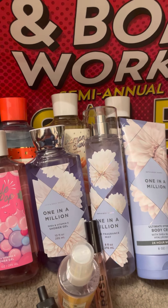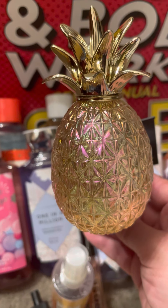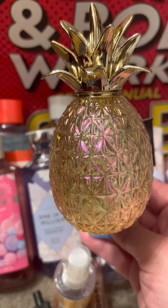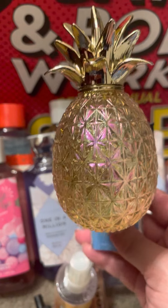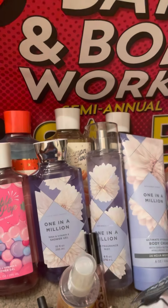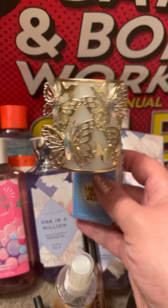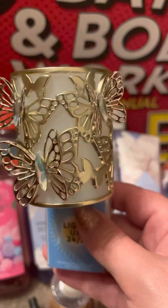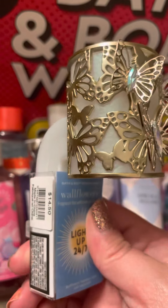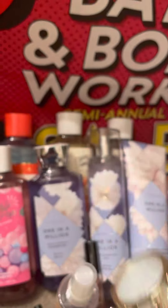Then I got this really cool pineapple wallflower plug-in — see how it just kind of goes like that. I don't really need any of these — actually I don't really need any of this stuff, but we'll just keep that on the down low. I also picked up this cute butterfly holder — I thought this was cute. See how it goes like this.